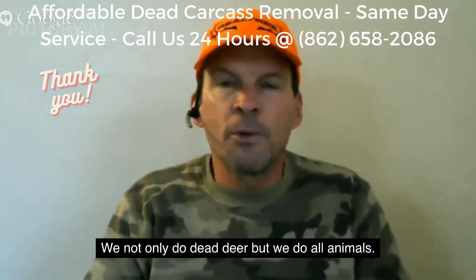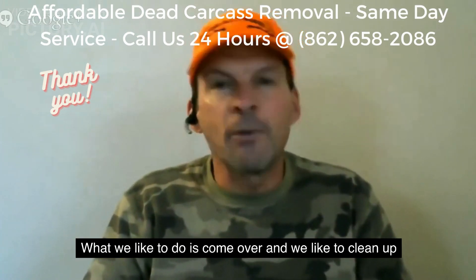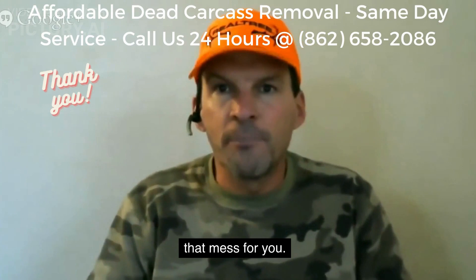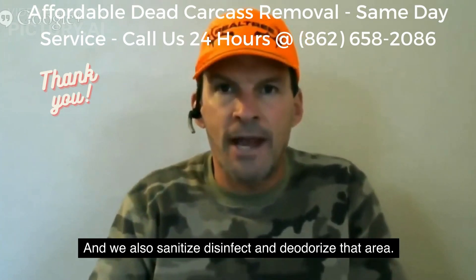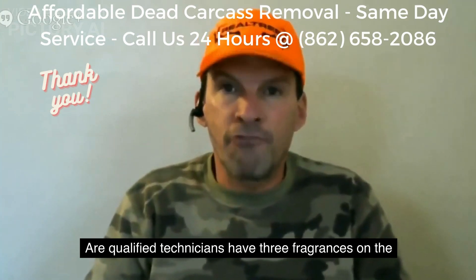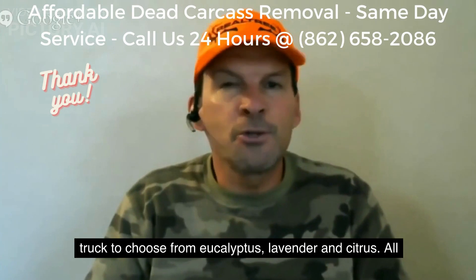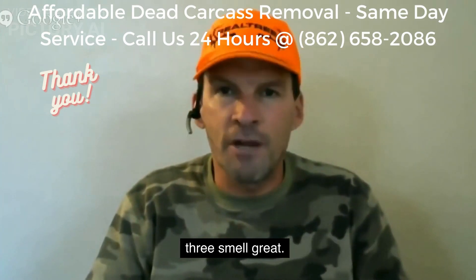We not only do dead deer but we do all animals. What we like to do is come over and clean up that mess for you, and we also sanitize, disinfect, and deodorize that area. Our qualified technicians have three fragrances on the truck to choose from: eucalyptus, lavender, and citrus — all three smell great.